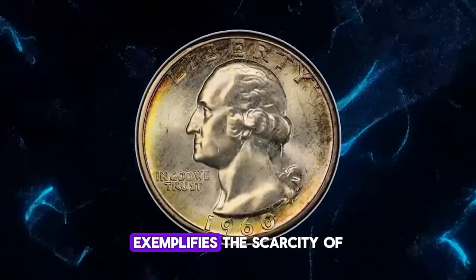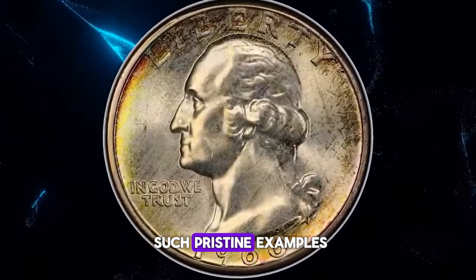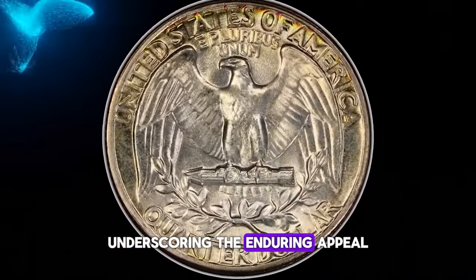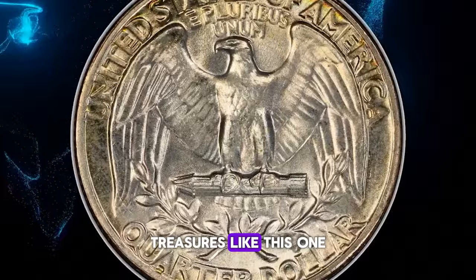This specimen exemplifies the scarcity of such pristine examples. It sold for $1,560, underscoring the enduring appeal of numismatic treasures like this one.